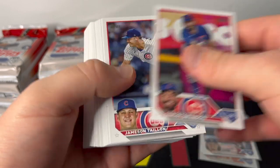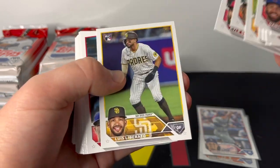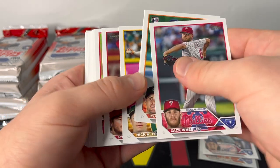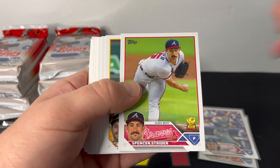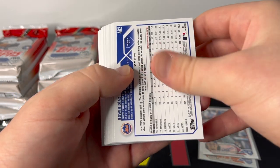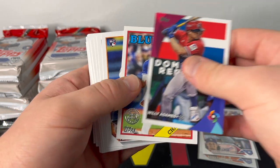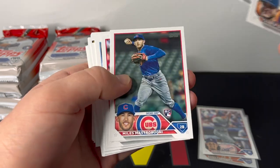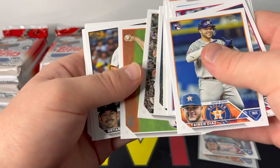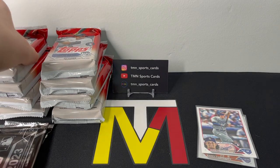Pack number two — I don't see a thick card so it's either going to be an auto or just a bunch of inserts. Spencer Strider gold cup insert, and we get to the middle of the pack with another backwards card. It's going to be Edwin Diaz veteran foil, another World Baseball Classic insert. No numbered parallels yet, just a couple of rainbow foils and some gold foils. Not much doing in pack number two.